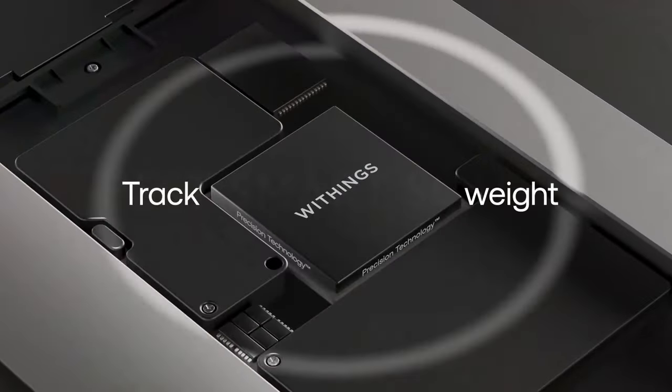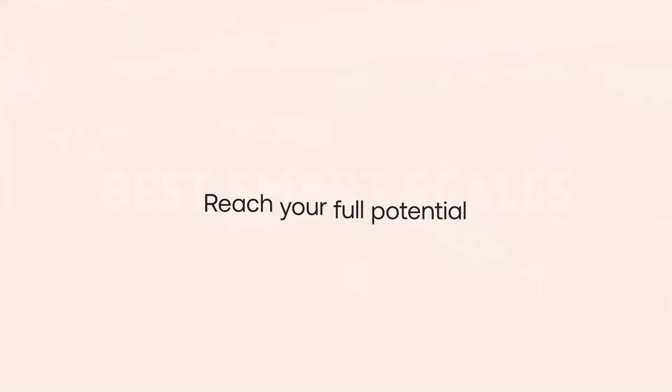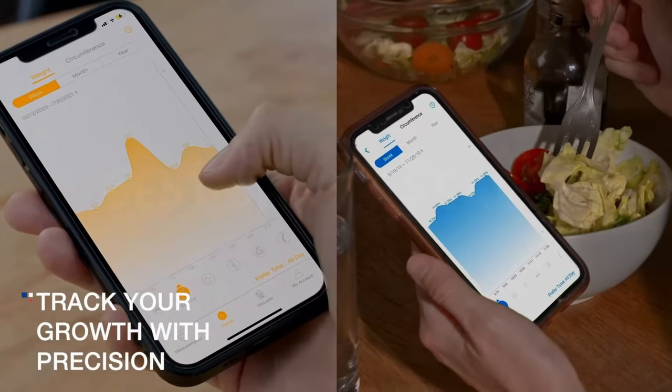Whether you're looking for advanced data analysis, sleek design, or seamless integration with your fitness apps, we've got you covered. Stay tuned to discover the smart scale that aligns perfectly with your health and wellness goals.